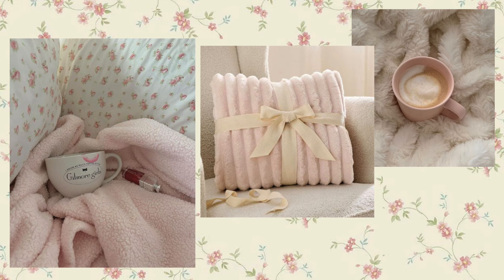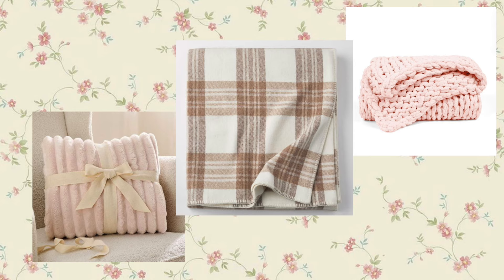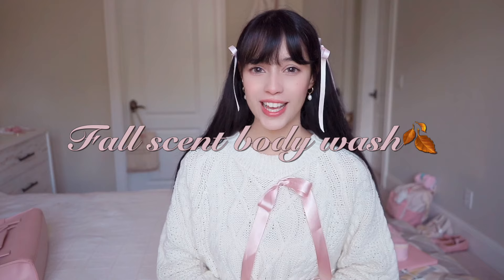The next essential is a knit or fuzzy blanket. I have a couple of blankets already, especially my heated blanket which I always recommend — it's the best thing in the world. But I also want to get a knit blanket specifically because they just look so cozy. I've never had one but I've seen one at Target that looks really cute. It's a good idea to get one for your bedroom or living room.